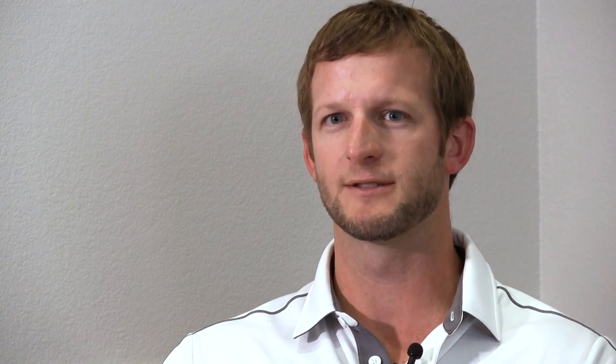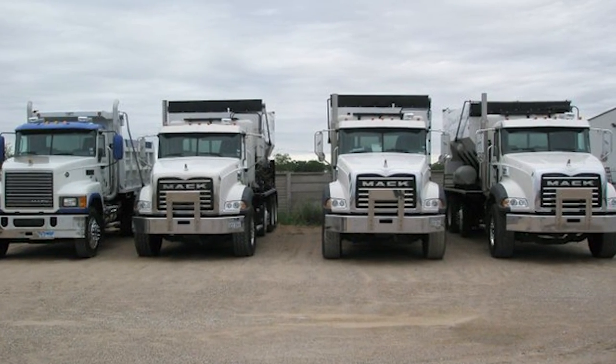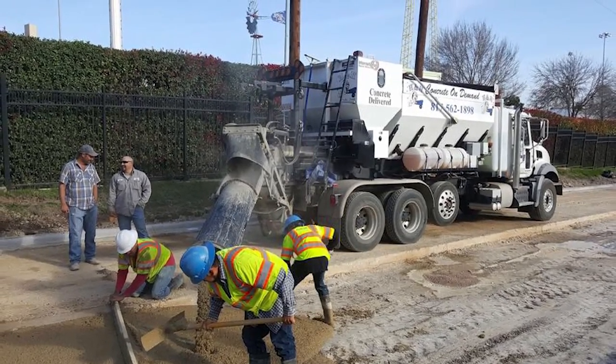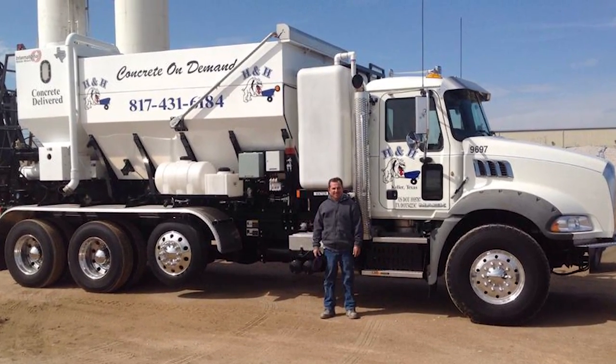With the new mixers — the volumetric mixers that we use — it's come leaps and bounds. We can mix a variety of different mixes, and it's crazy what we can do with these trucks these days. We can mix spontaneously on the job site — pour a fence post at a 3000 mix and turn around and pour a street at 5000 high early, all in the same pour.